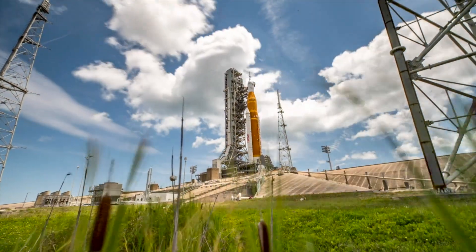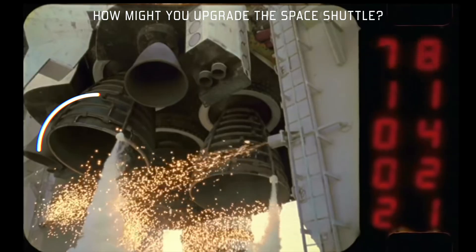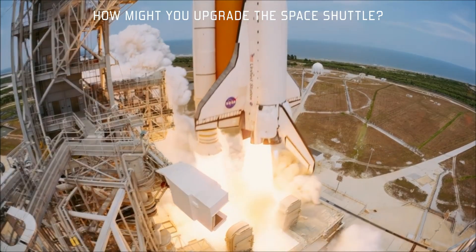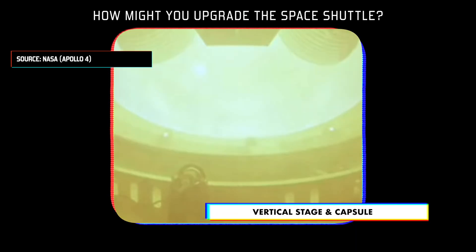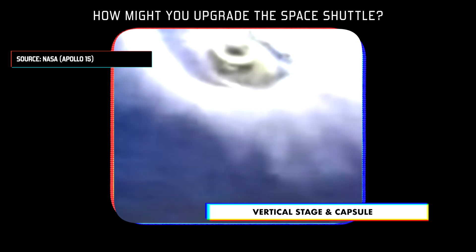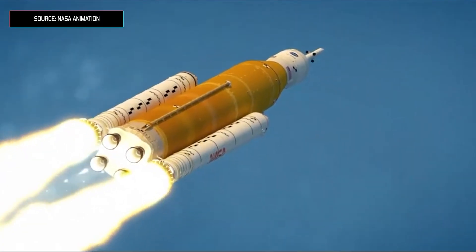Let's talk about something positive from all that mess — we're getting a really impressive rocket system. Think about how you might upgrade the space shuttle design. First, you'd move the crew and cargo to the top of the rocket stack so they could easily get away if there's an explosion. You'd keep that incredibly efficient rocket engine from the space shuttle and the super powerful rocket boosters. You'd want the vertical staging and the capsule from the Saturn V to go to the moon, Mars, or even further. And that's what we're getting with SLS — the result of all that money is the most powerful rocket that has ever been built.